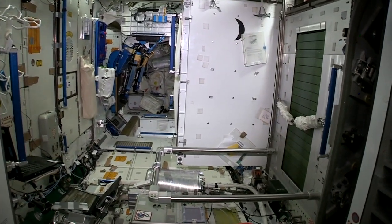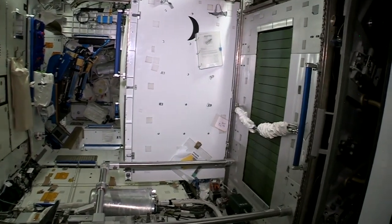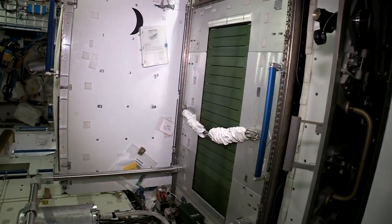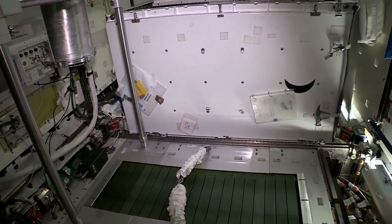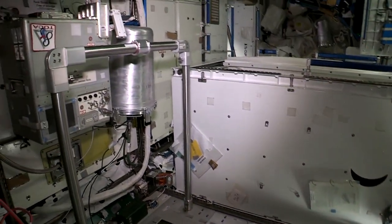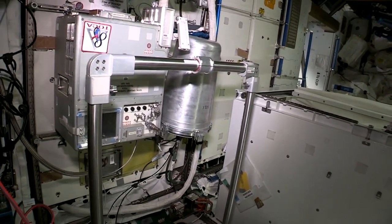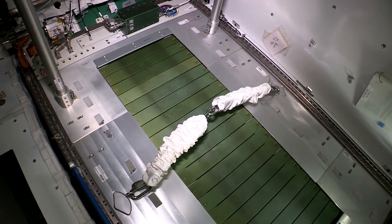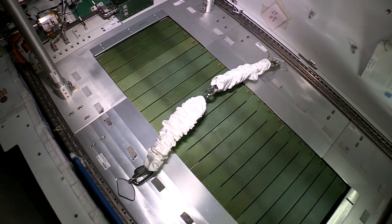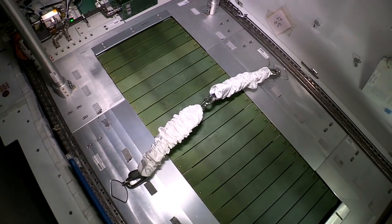We're going into Node 3 now, one of our main living areas. This is the treadmill, which you can see is on the wall — which is really cool in space because you can just rotate yourself and all of a sudden what used to be the wall is now the floor. We use these bungees right here to strap us down and give us some weight so we can run, and it's sort of like running on Earth.